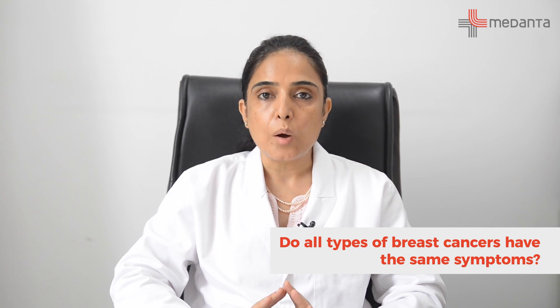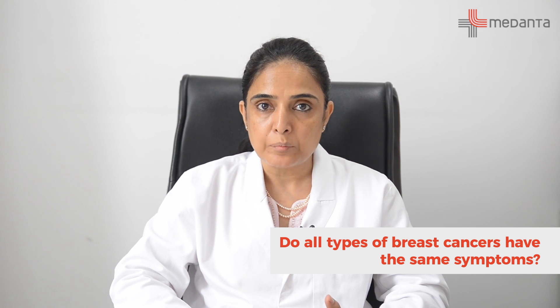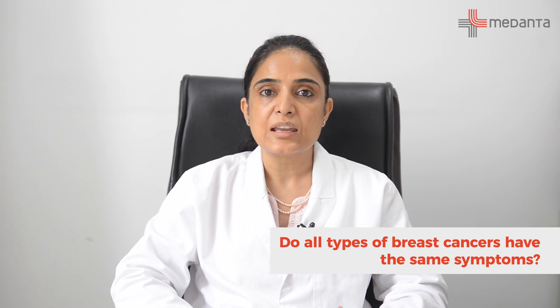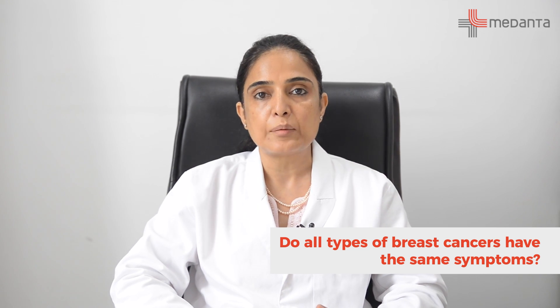Other than those rare types, the common symptoms and signs of breast cancer are a painless lump in the breast, discharge from the nipple which could be watery or blood-stained, tethering or dimpling of the skin, and lumps in the armpit. Those are the common symptoms of all different types of breast cancer.